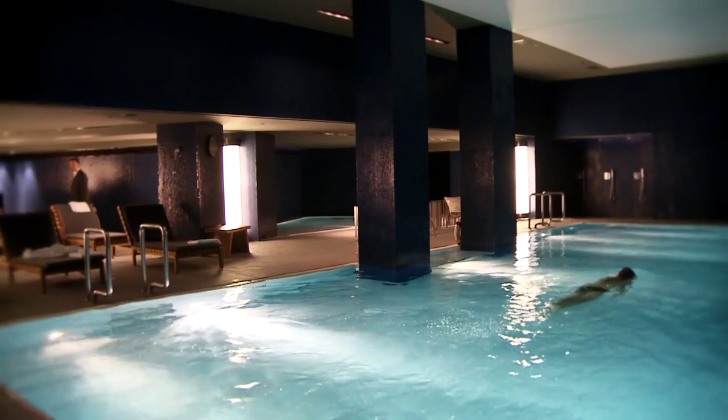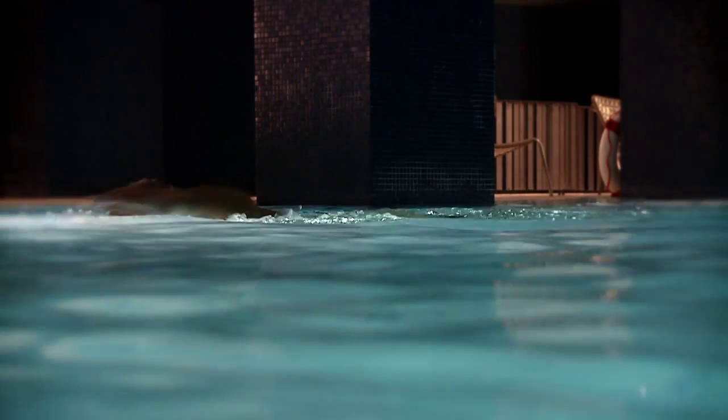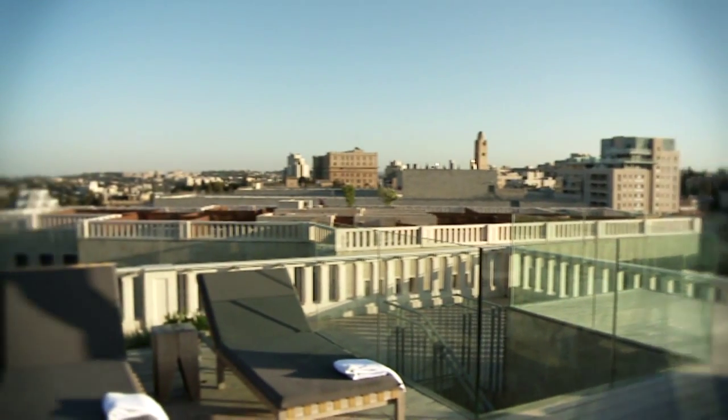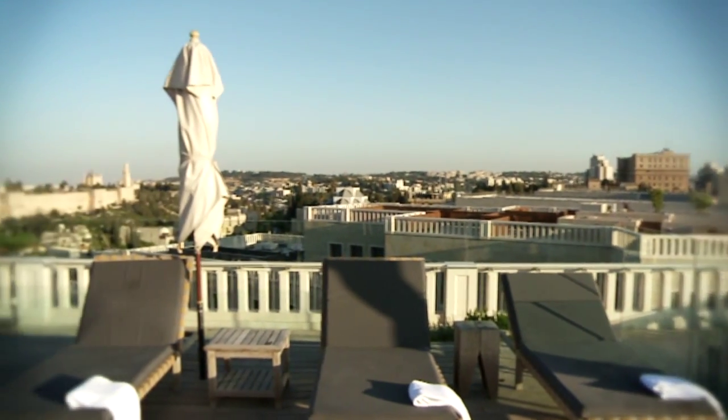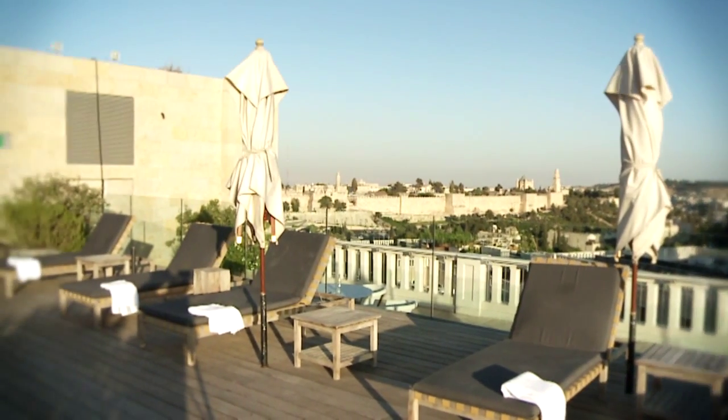To the indoor pool, you can take a private elevator from each level in the hotel without stopping by the lobby. And for sunbathing, you can approach the sun deck on the ninth level. There are showers, laying beds, and a phenomenal view to the old and the new city.